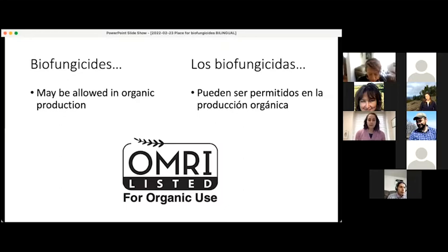Biofungicides may be, but are not necessarily, allowed in organic production. This is the logo for the Organic Materials Review Institute, one organization of several that review pesticides and other products used in agricultural production and determine whether they're permitted on a certified organic farm. A lot of biofungicides are approved for use in organic production, but some of them are not, so it's very important that you read the label and talk with your certifier if you have questions.